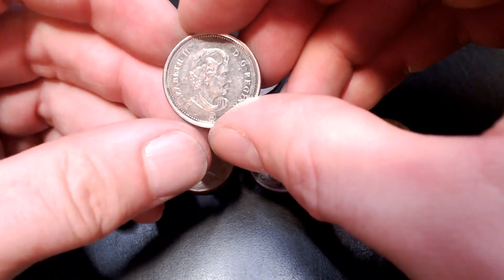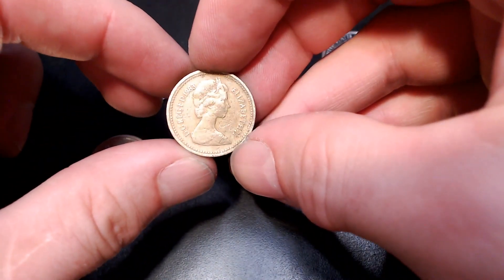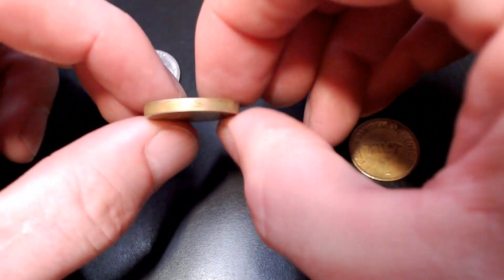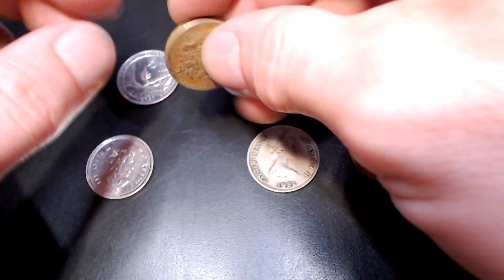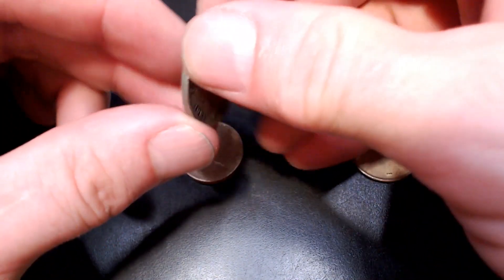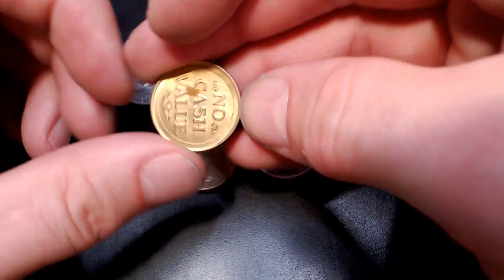Three foreign coins: one was a Canadian quarter from 2006, a one pound coin from Britain from 1983 with cool edge lettering on it, and a 1982 Cayman Islands quarter. And a Family Amusement Center tilt token — no cash value.